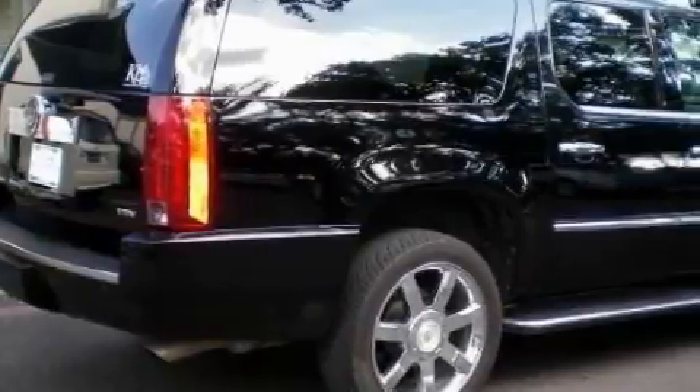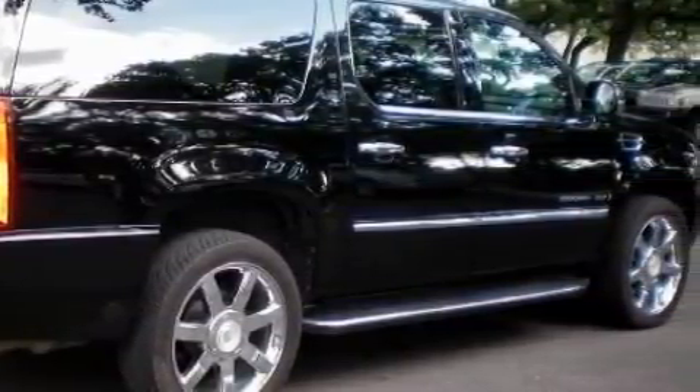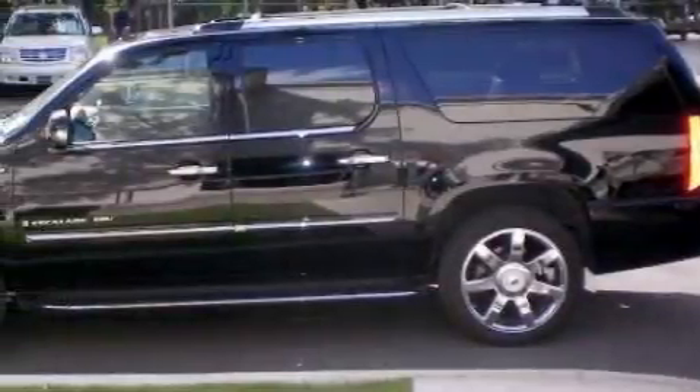Leather seats, a power rear liftgate, cruise control, a DVD player, 10 perfectly positioned speakers, a low tire pressure indicator, and traction control and stability control systems.